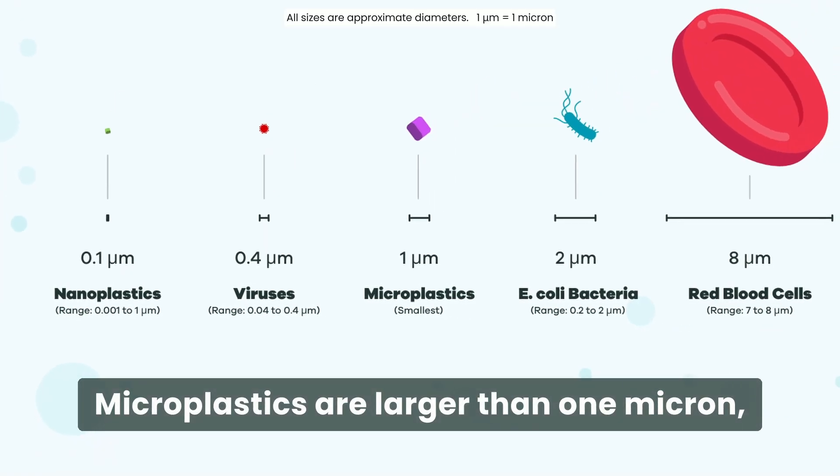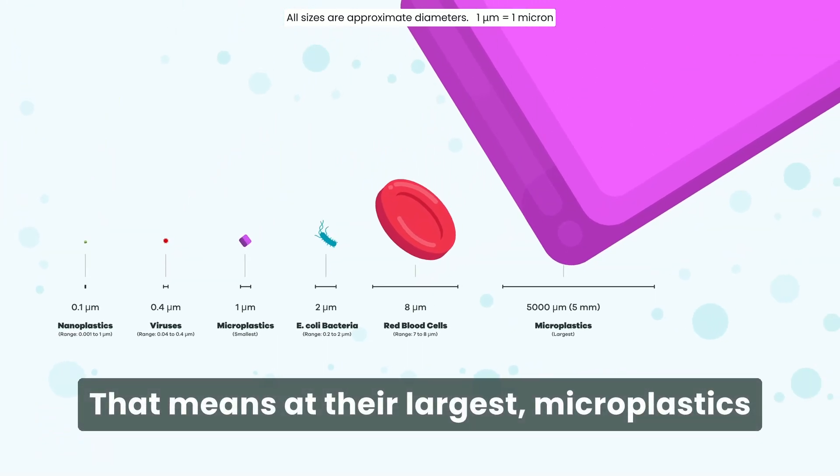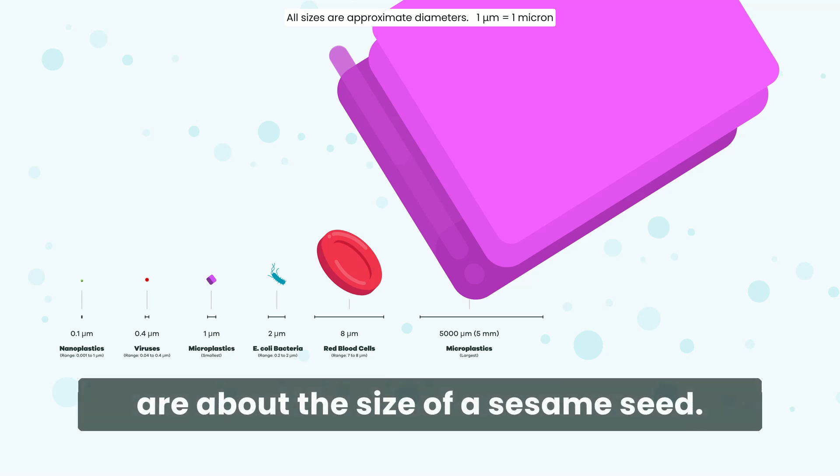Microplastics are larger than one micron but smaller than five millimeters. That means, at their largest, microplastics are about the size of a sesame seed.